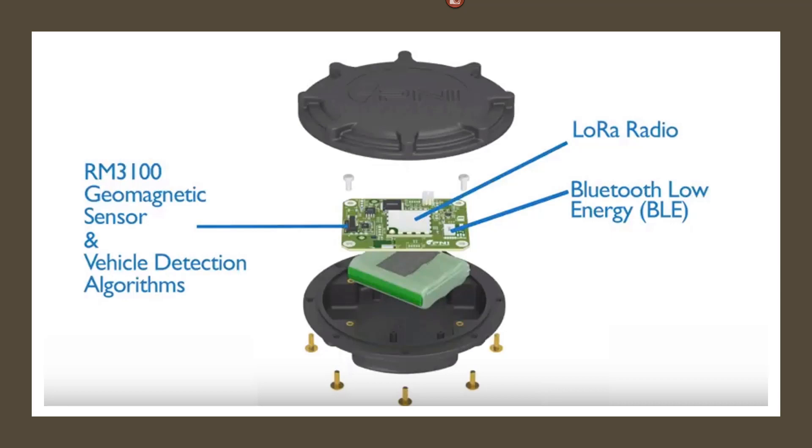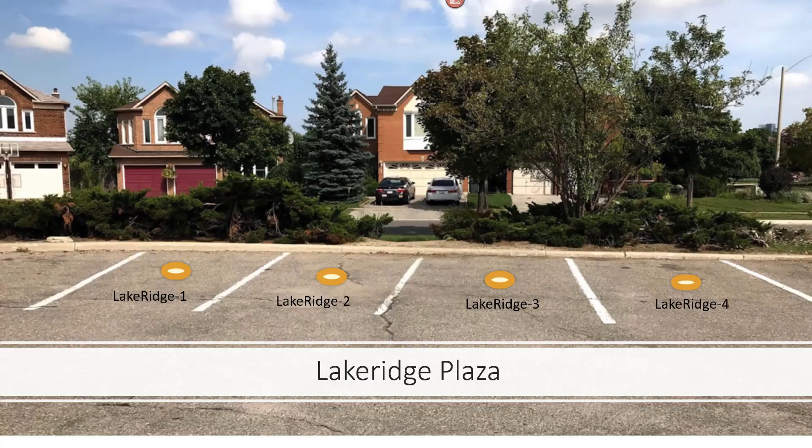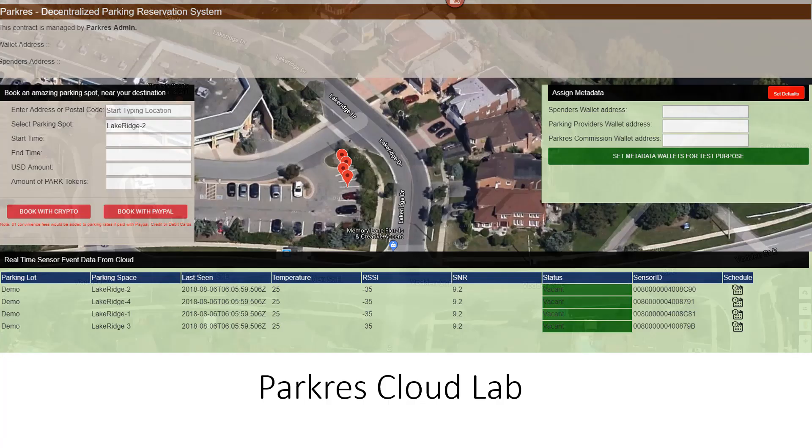To demonstrate how the sensor works, we installed four sensors at the Lakeridge Plaza near our lab. We also set up the ParkRes app on the cloud to capture sensor event data.